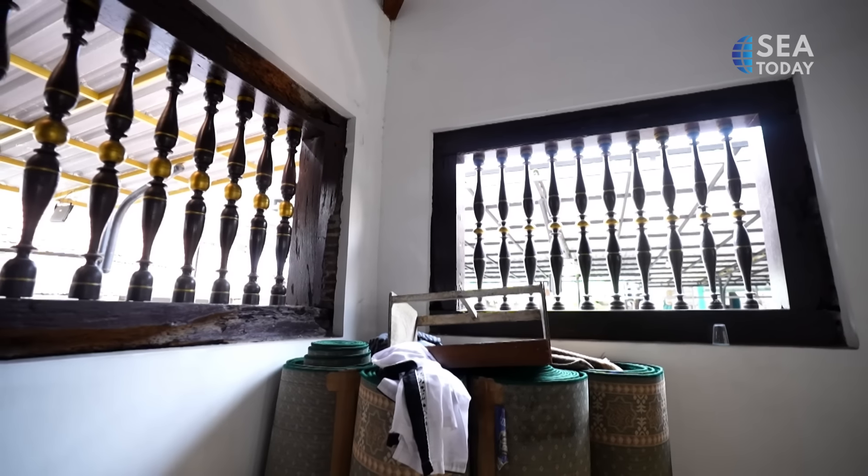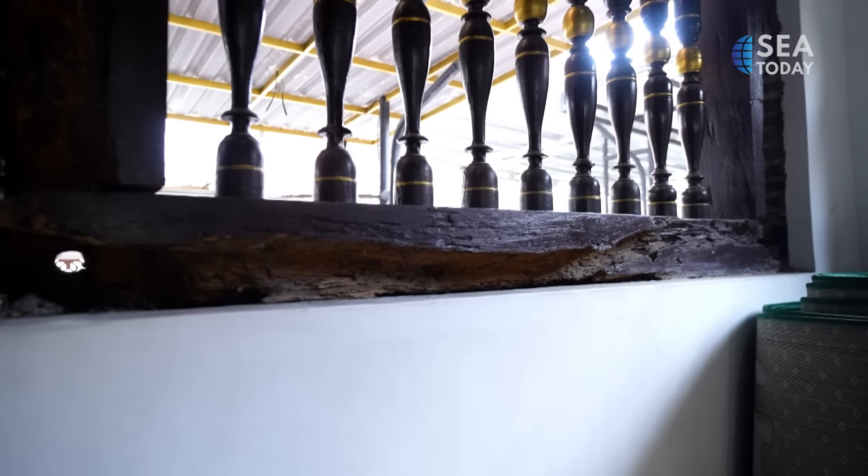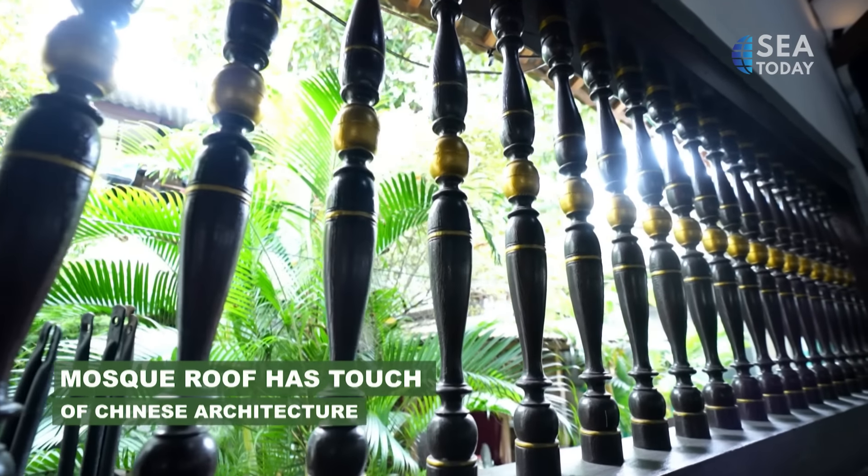Rich in philosophy, many parts of the mosque illustrate acculturation and Islamic teachings. From a distance, one can see the unique roof which has the touch of Chinese architecture. The five steps in front of the door symbolize the five pillars of Islam. The main door is a blend of Balinese Hinduism and Javanese culture. The number of window bars on each side varies, consisting of 9, 10, and 20 bars. The nine bars are associated with the nine Muslim saints of Wali Songo.